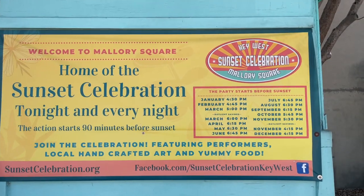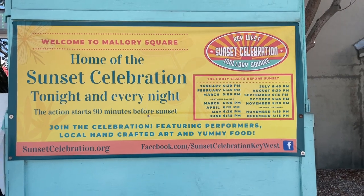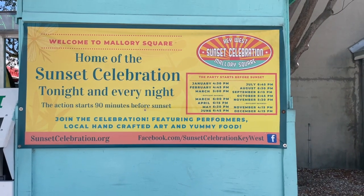When you come to Key West, you don't want to miss the sunset celebration that happens right here in Mallory Square. It happens every night but at a different time depending on the season, so check out the website that I'll have linked below for the time when you are going to be here.